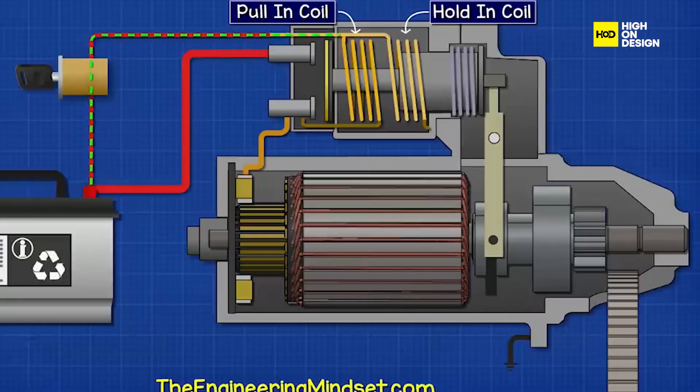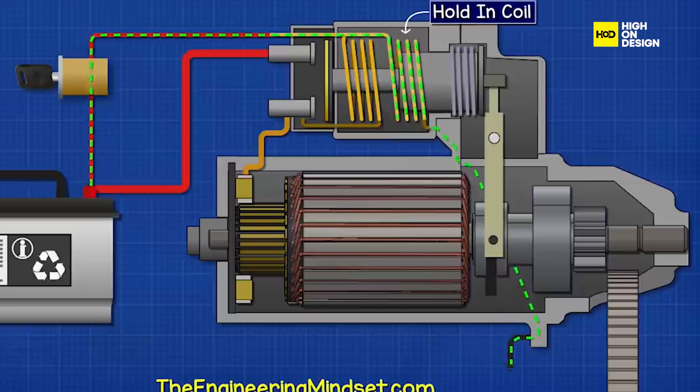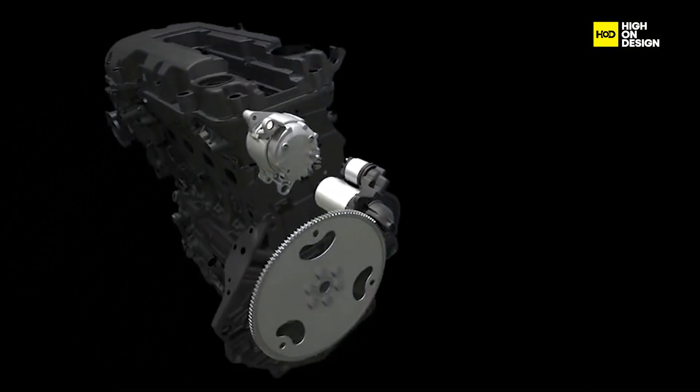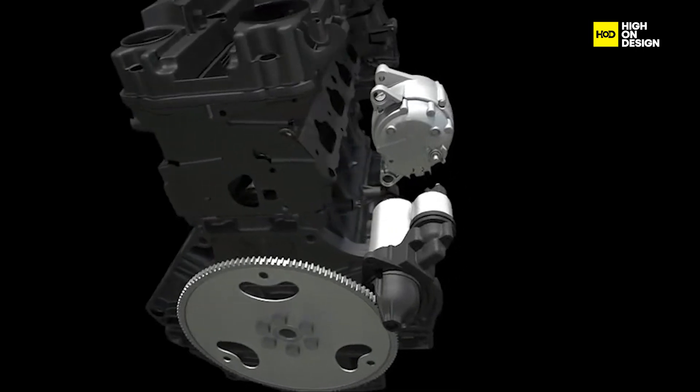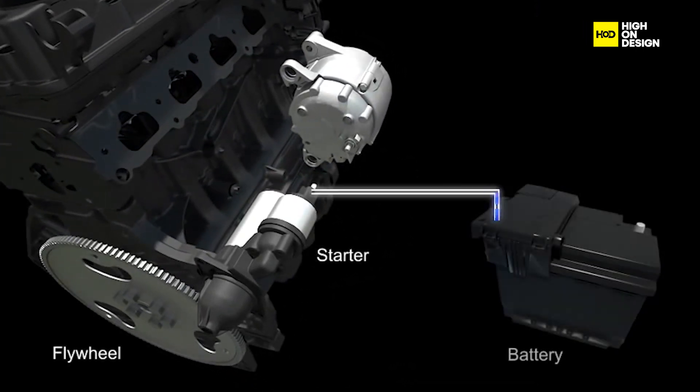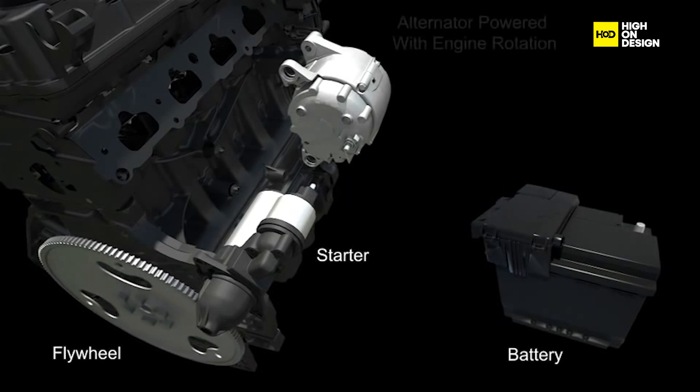The starter motor is responsible for restarting the engine after it has been shut off. Modern starter motors are designed for quick, quiet, and efficient operation, minimizing vibrations and noise during engine restarts. The battery and electrical system also play a critical role — start-stop systems place additional demands on the vehicle's electrical system, particularly the battery. Advanced batteries with enhanced durability and cycling capabilities are used to withstand the frequent start-stop cycles.